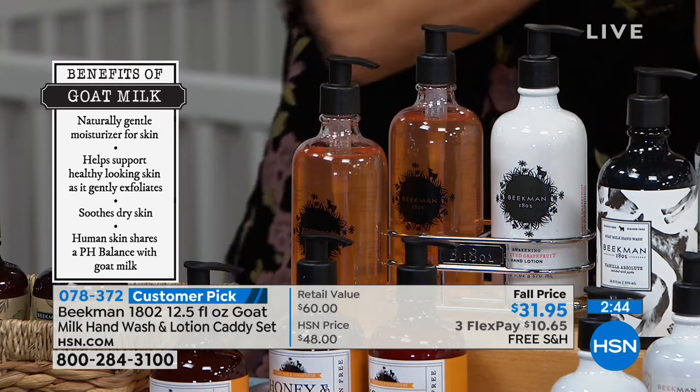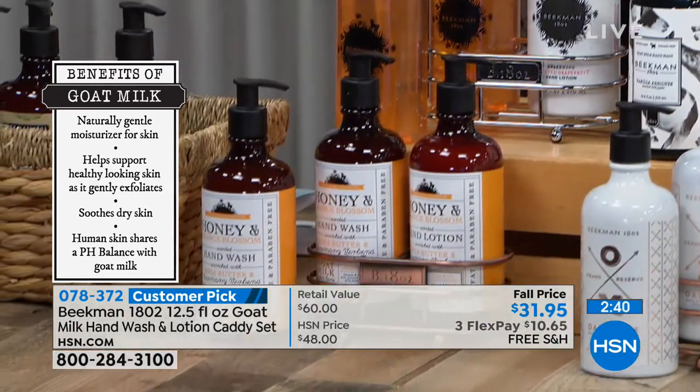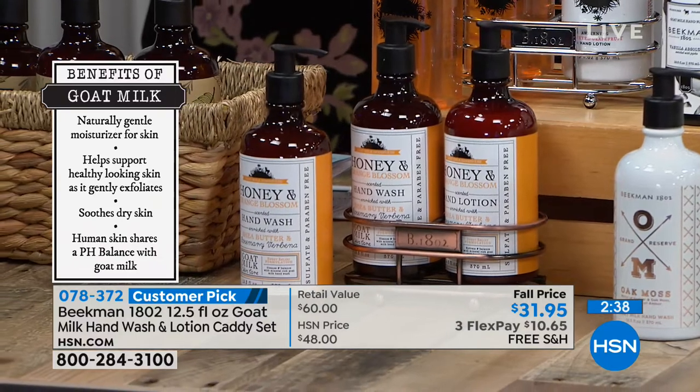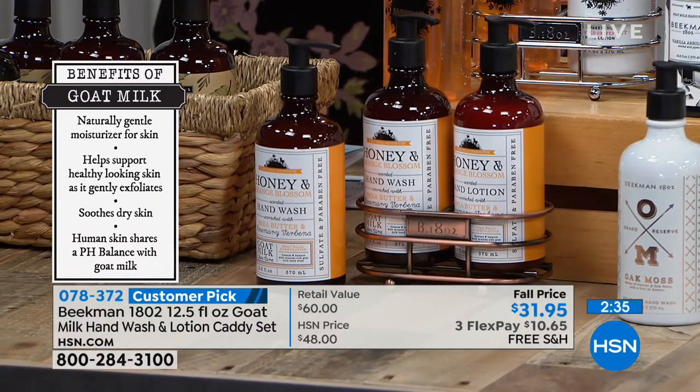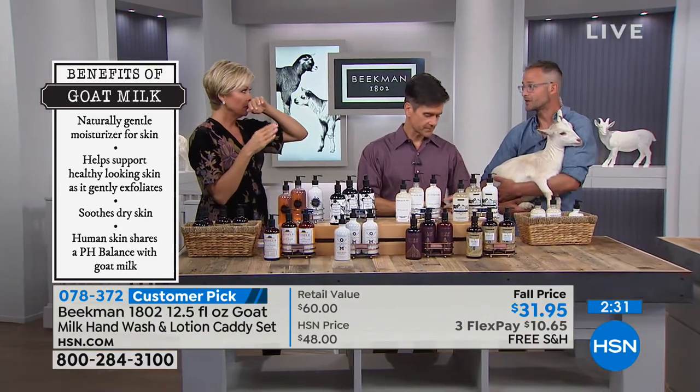The reason we added the bonus refill — it was actually a neighbor's idea. She said, 'Your goat milk hand wash is so moisturizing, I don't use as much lotion, so I go through the soap faster than the lotion.' So that's where we got the idea to add the refill. And this vanilla is amazing — it is real vanilla.